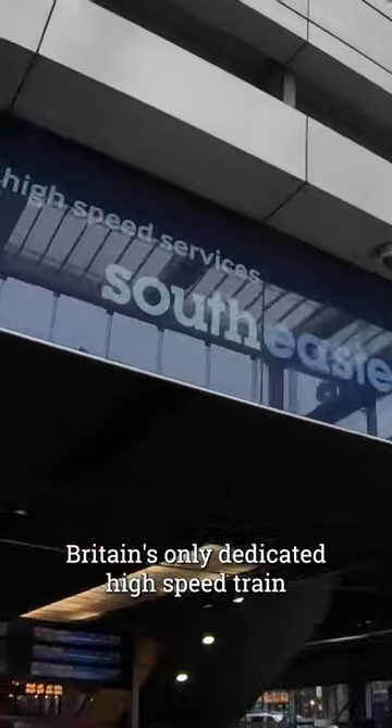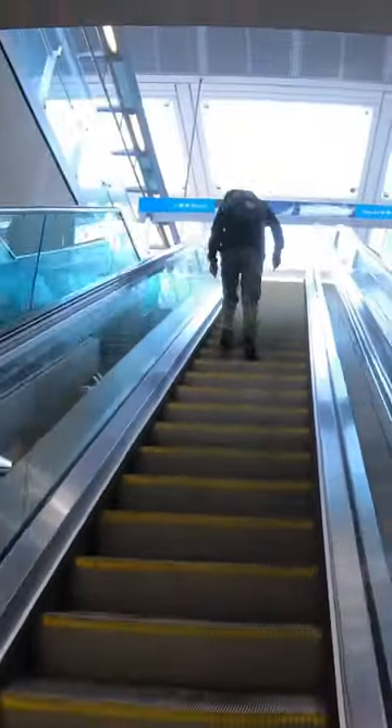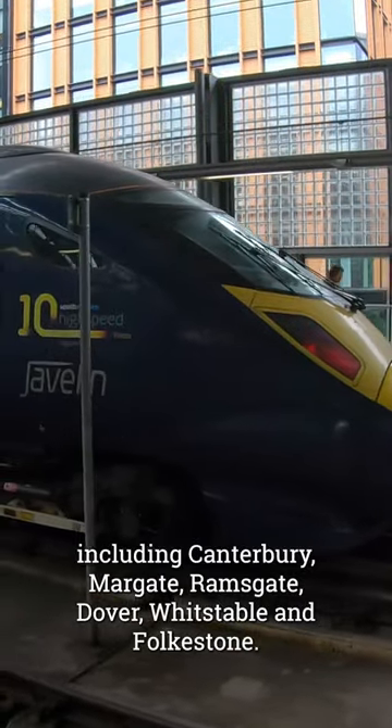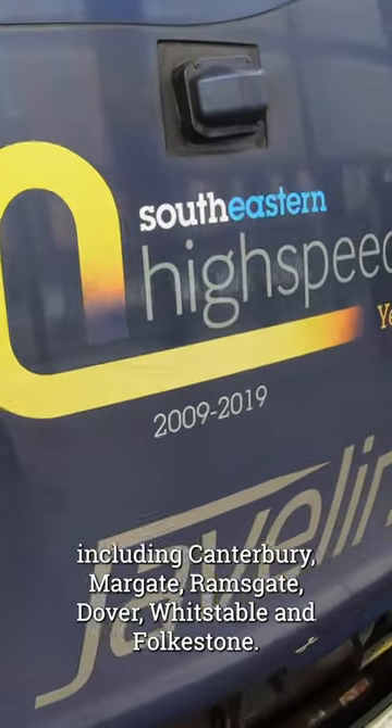The Javelin is Britain's only dedicated high-speed train, operating services to many stations across Kent, including Canterbury, Margate, Ramsgate, Dover, Whitstable and Folkestone.